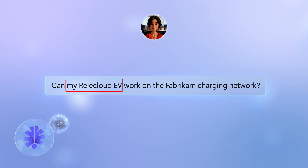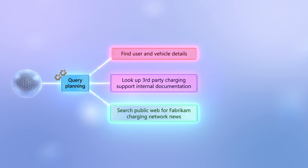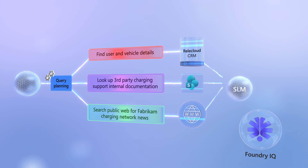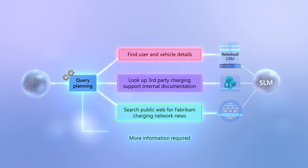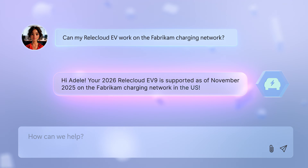Instead, now with Foundry IQ and Microsoft Foundry, built-in AI-powered query decomposition and orchestration make it easy for your agents to find and retrieve the right information across multiple sources, autonomously iterating as much as required to generate smarter and more relevant responses than previously possible. And the good news is, as a developer, this all just works out of the box.